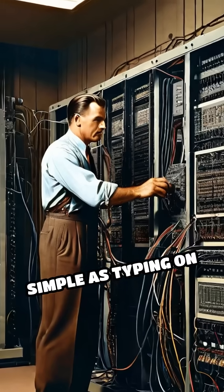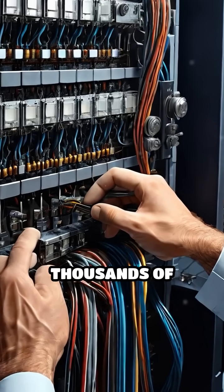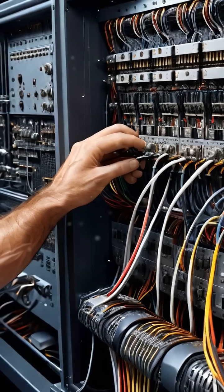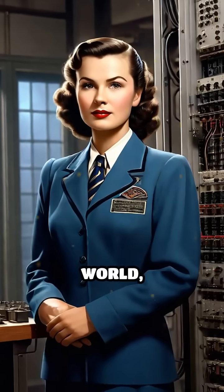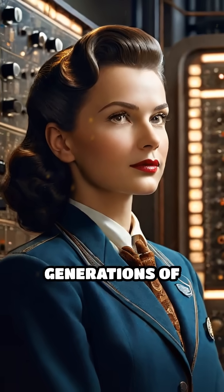Programming ENIAC wasn't as simple as typing on a keyboard. Engineers had to physically rewire thousands of cables and switches for each new calculation — a painstaking and time-consuming process. Still, ENIAC's speed and power stunned the world, paving the way for all modern computing and inspiring generations of innovation.